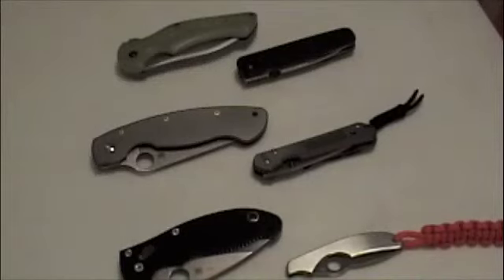Hello everyone, today I'd like to share my EDC knife rotation — not a full EDC video, just the knives I carry on a daily basis. When I carry a knife, I always carry two knives.